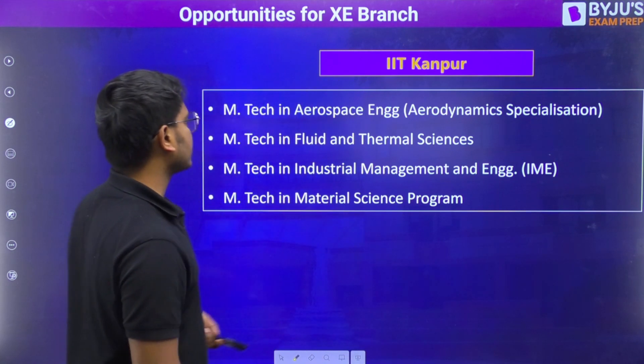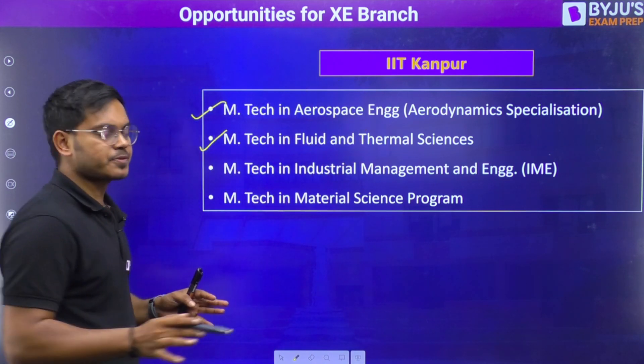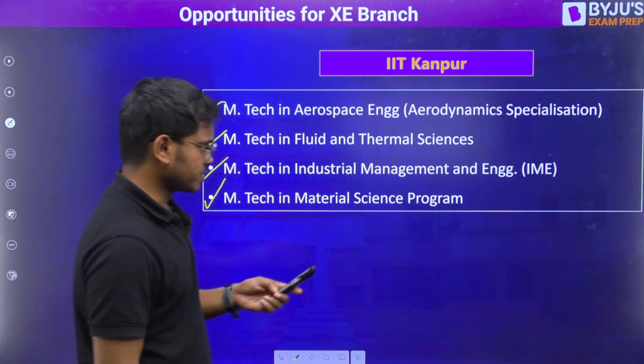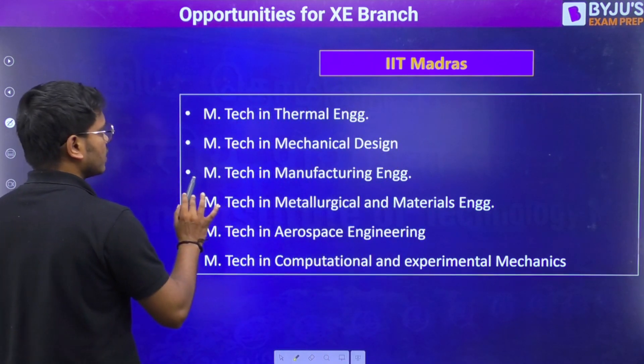After that, we have IIT Kanpur, where aerospace is an option. If you have opted for XZ as your B option, then you can go for fluid and thermal, industrial, and material science. These are the options for all those students who have opted XZ as their secondary branch.